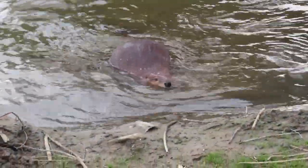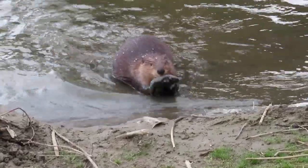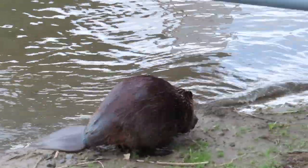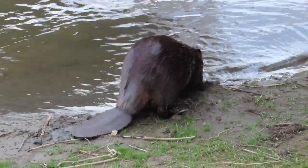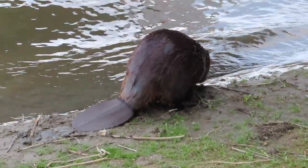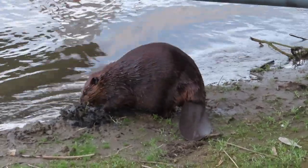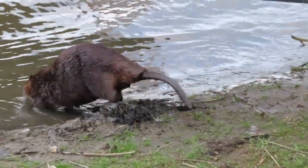I can usually tell when a beaver is about to make a scent mound because they bend down near the shore and scoop mud up. Here the beaver will bring his little scoop of mud and place it somewhere on the shore and mix it up with the other sand and debris nearby. Again in this clip, you'll see the scent being left. This beaver then turns around, sniffs, scoops up a little more mud, and gives another little squirt of scent as he's heading into the river.